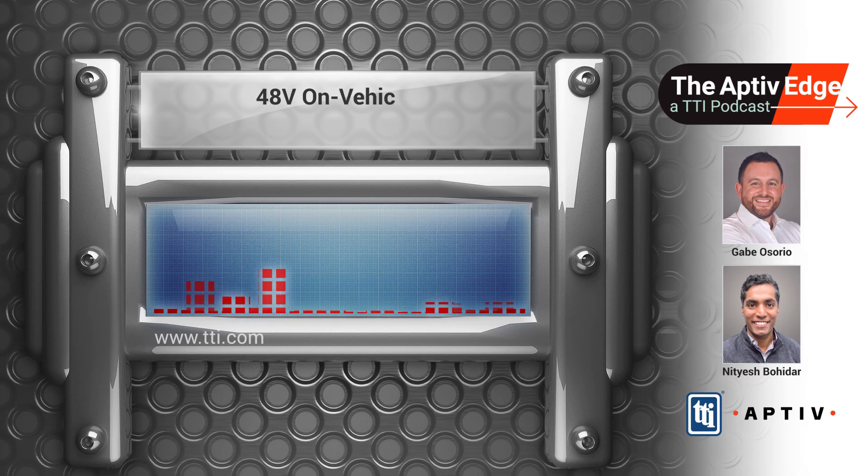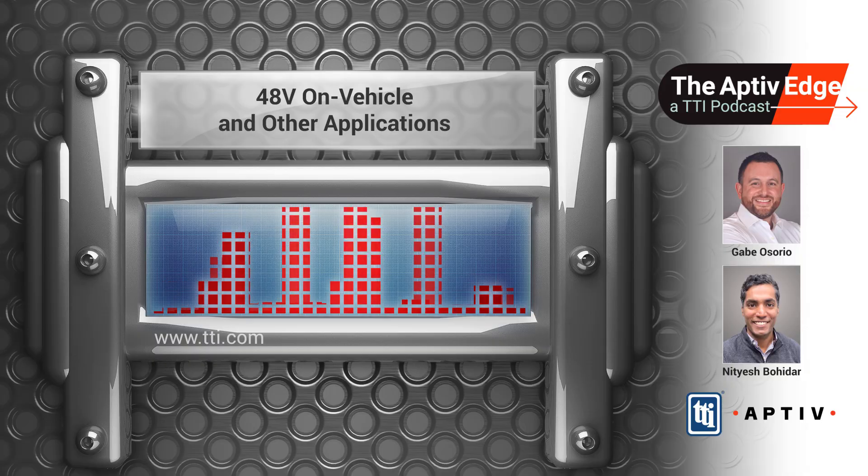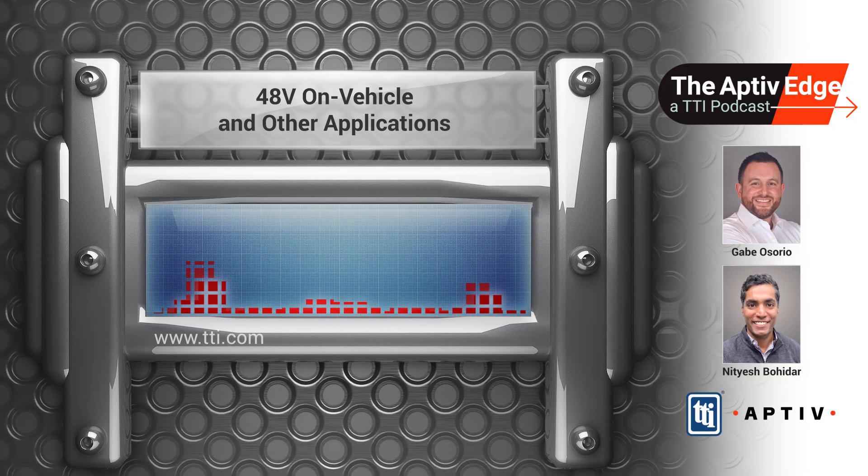Welcome to the Aptiv Edge, a TTI podcast discussing the role of Aptiv's broad suite of products in electronic systems from the highway or the factory floor to low earth orbit and everywhere in between. Let's hear from the experts from Aptiv and our TTI specialists.